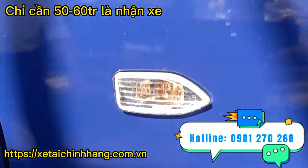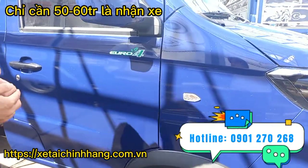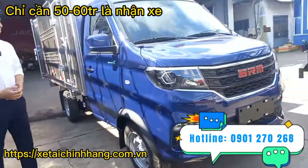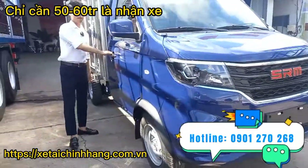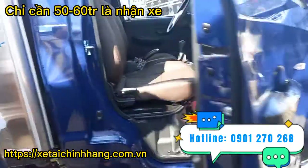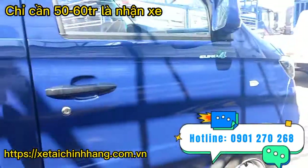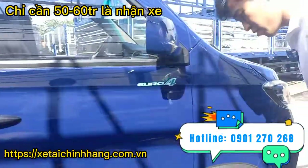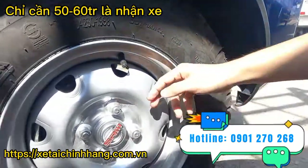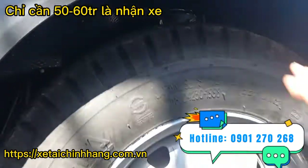Phần bên hông xe có thiết kế thêm đèn xi-nhan hai bên, giúp cho các xe đi cùng hướng có thể biết được trạng thái của xe mình khi rẽ trái, rẽ phải hay dừng lại. Tay nắm cửa được làm bằng nhựa cao cấp, cửa mở rất nhẹ nhàng, kính chỉnh điện. Lốp xe là lốp Casumina kích cỡ 5.5 R13, mâm là mâm phúc, hệ thống giảm xóc phía trước là nhíp lò xo.